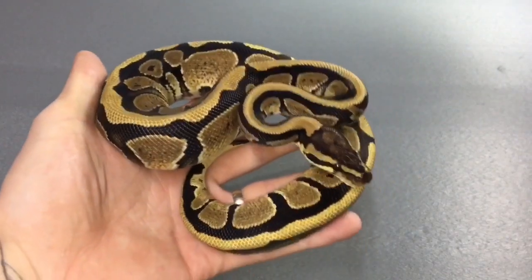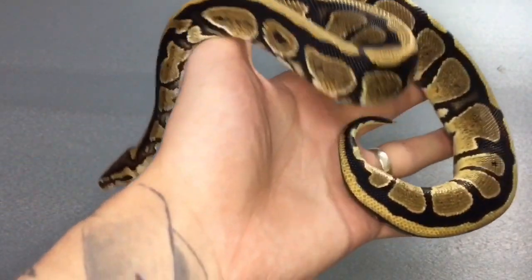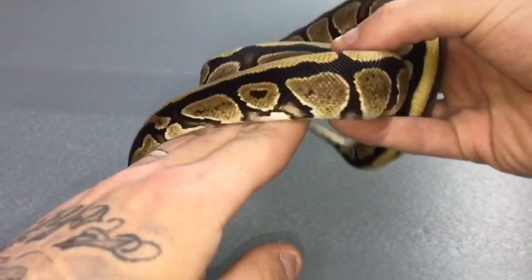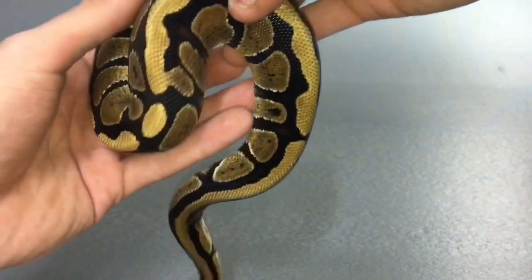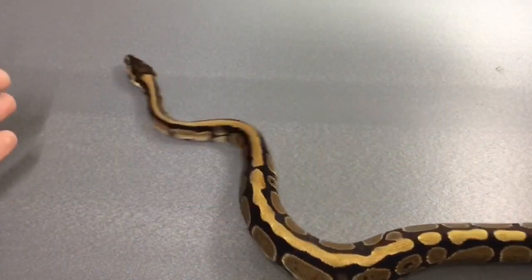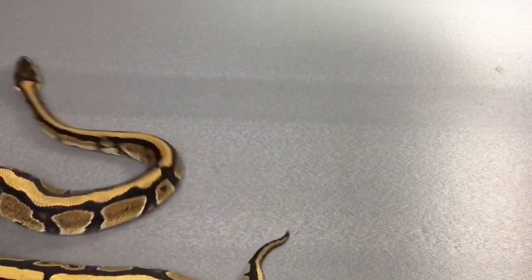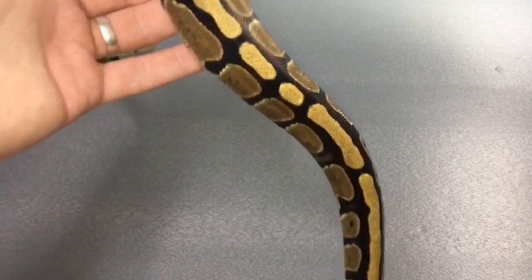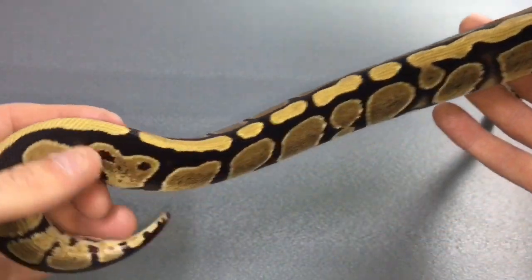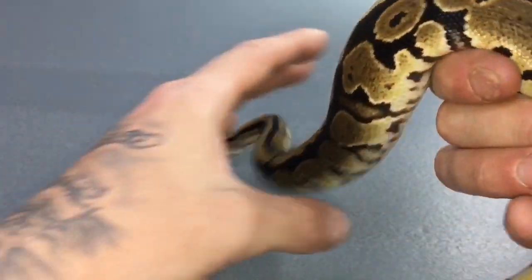This is the second one we're going to show you — this is a spectre female, just a straight up spectre, currently about 250 to 300 grams. Nice little girl. With the spectre gene she has the stripes down her dorsal, hardly any alien heads, and pretty grainy looking.